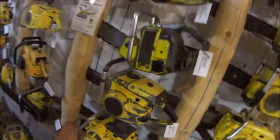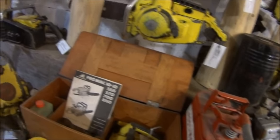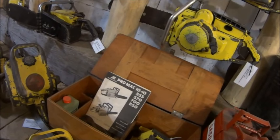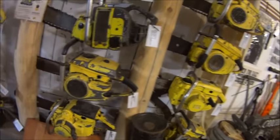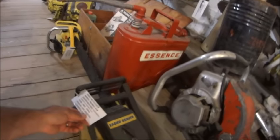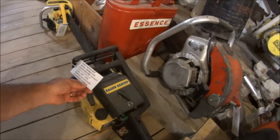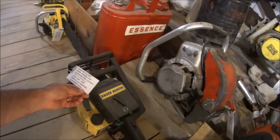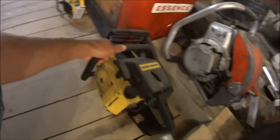McCullough's stuff everywhere. You've got a manual. Someone made a chainsaw box. Look at this little guy here — the Mini Mac 30. What's this? McCullough Eager Beaver. It's a different version of a Pro Mac 610, 1985, Los Angeles, California. Very cool.